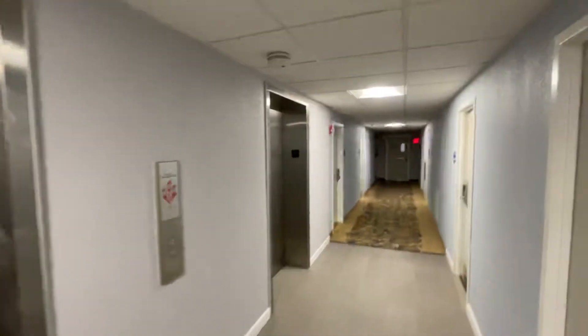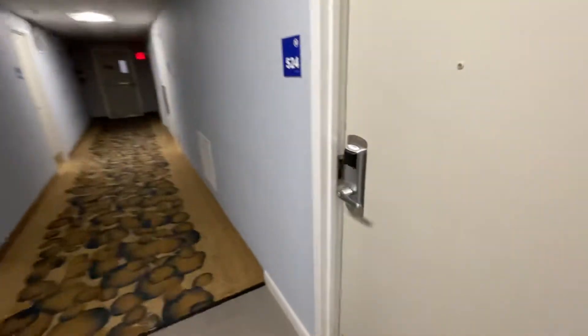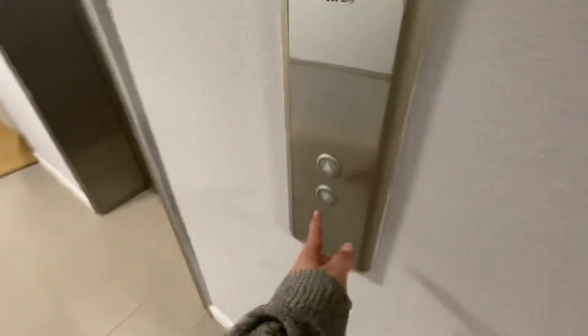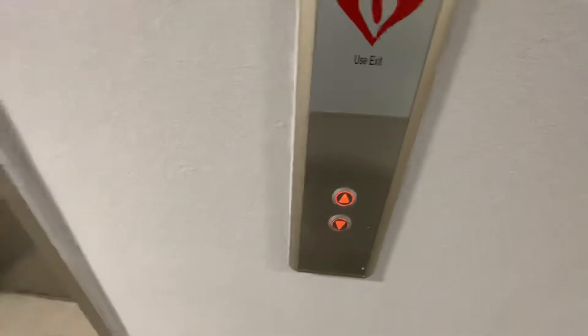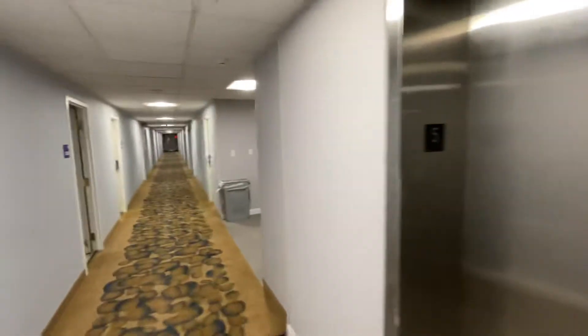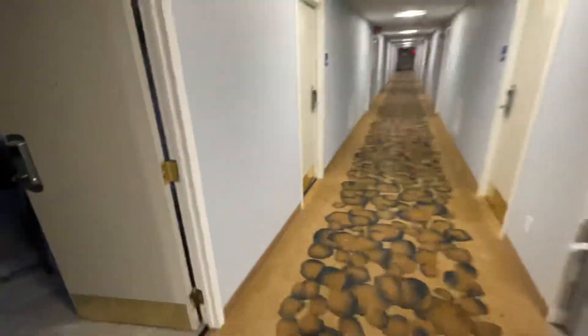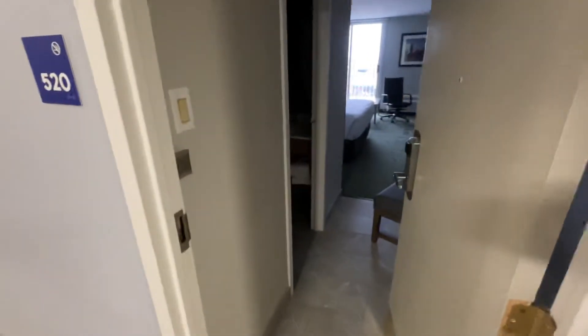All right, this is — I'm not gonna lie — this is a really sketchy hotel. A lot of these doors are just open. Okay then. I don't even know if there's anybody actually staying here. Like, look, all the rooms are just deserted.